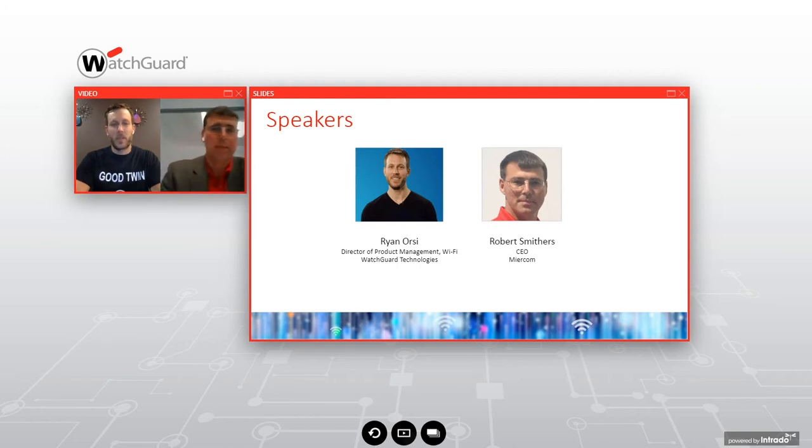Thank you, Christine, and welcome everyone. Thanks for joining. I'm Ryan Orsi, Director of Product Management, and I look after the Wi-Fi product line. I joined WatchGuard in 2015, coming from a background in antenna engineering, wireless, and RF chipsets. Prior to that, I was also in the managed services business, looking after a lot of different customers' networks. Happy to be at WatchGuard and happy to be here with all of you. Over to you, Rob, for a little intro.